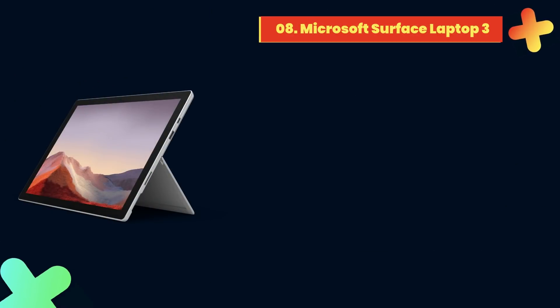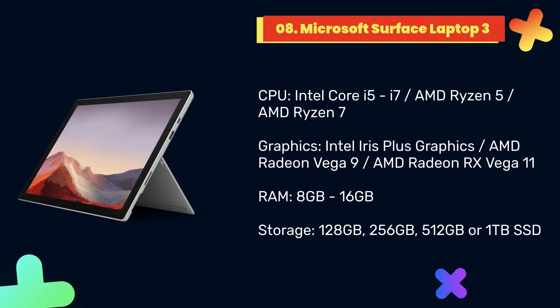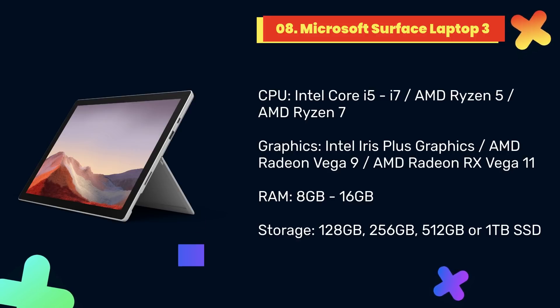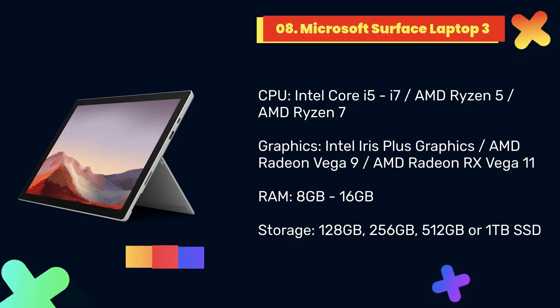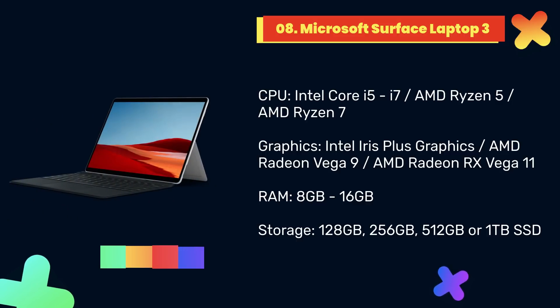At number 8: Microsoft Surface Laptop 3. If you're a programmer working on Windows 10 apps in particular, then the Microsoft Surface Laptop 3 could be the best laptop for you. As it's made by Microsoft, this is a brilliant showcase for Windows 10, so you can be sure your Windows apps run perfectly on the operating system. Of course, as a Windows 10 device, it can also run any tool or application you rely on to program.